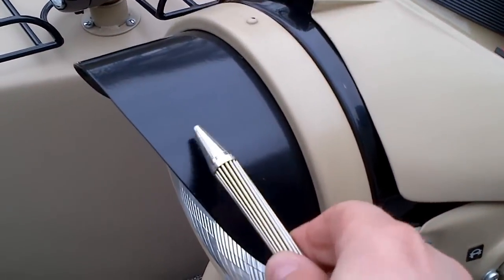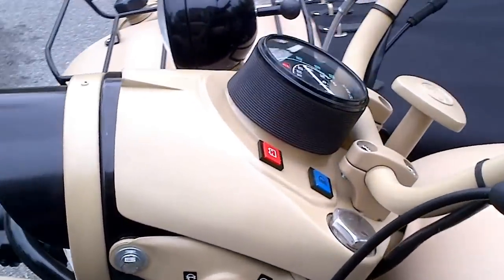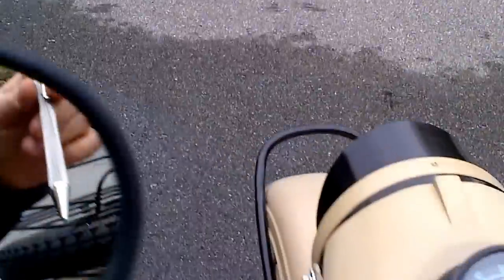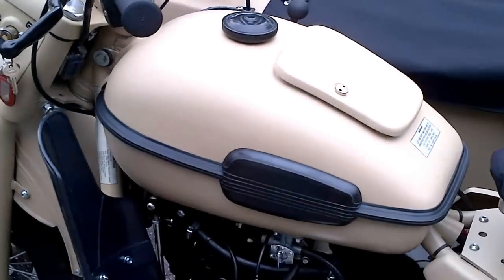Here is a nice little detail — a headlamp visor. If you do not use a windshield with a metal fairing, a visor does a great job and takes away glare caused by the headlamp under certain driving conditions.